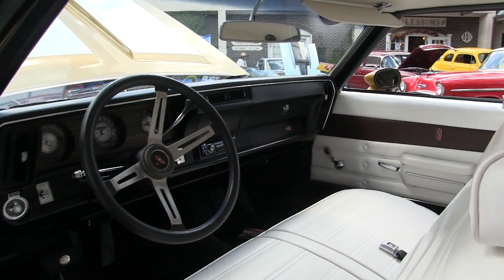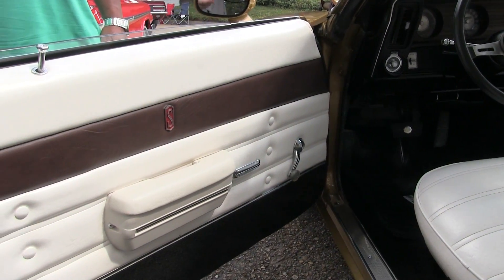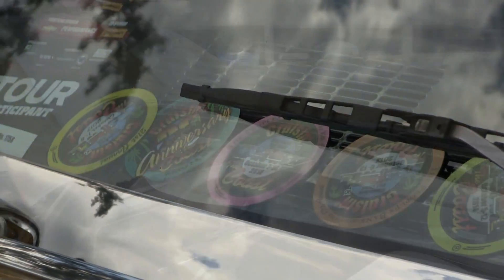Looks brand new in there — did you replace the carpet? Yeah, definitely refurbished and restored, very clean. I'm looking at the Cruising the Coast medallions all the way across the dash — you've done this event before? This is our seventh year. A lot of fun, right? It's a blast — hot this year, but every time we come it's hot even in October. Lots of wonderful people roaming the streets. Thanks buddy, appreciate you showing your ride.